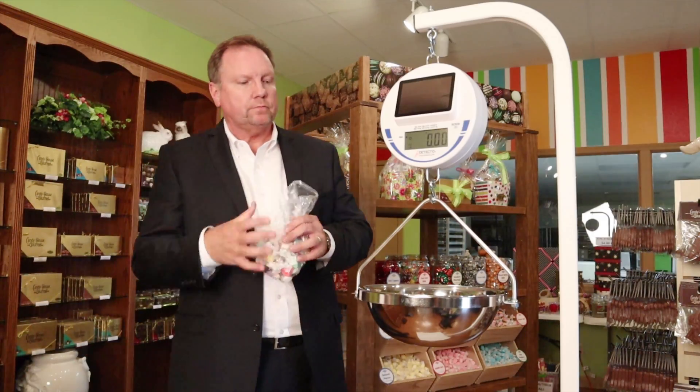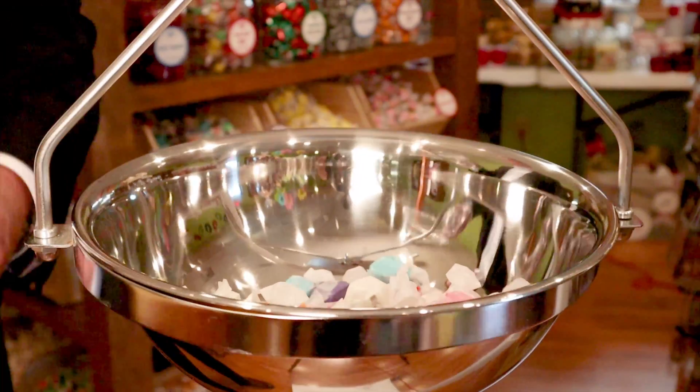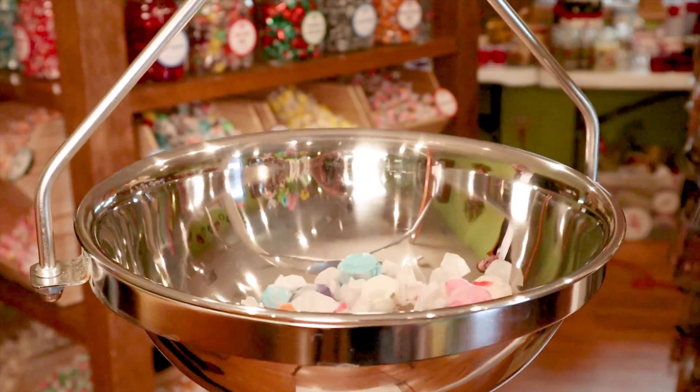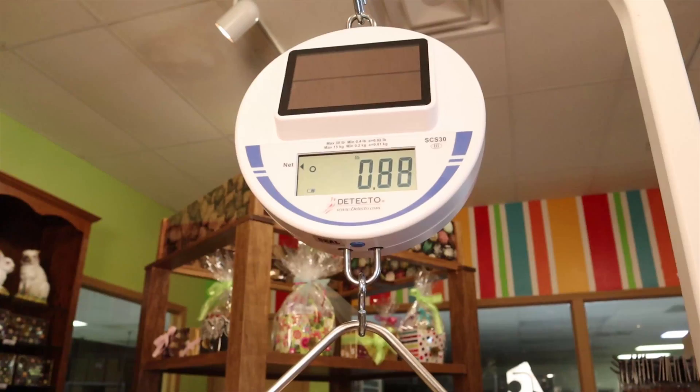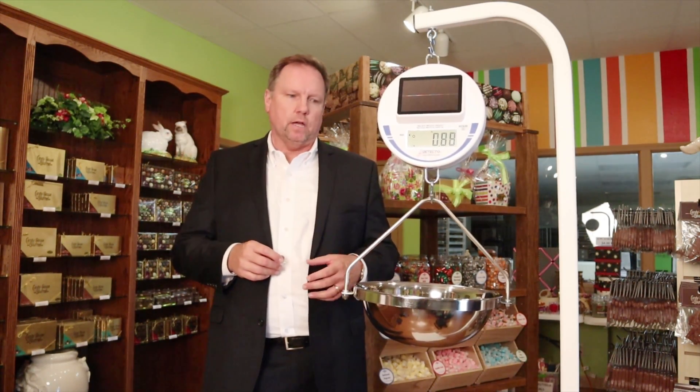Just to show you how it works — very simple. We're going to weigh some taffy here from the Candy House here in Joplin. It gives you a digital reading of 0.88 pounds. The great thing about this is that if it's 0.88 pounds, the customer is going to pay 0.88 pounds worth at the checkout — no surprises at the checkout.